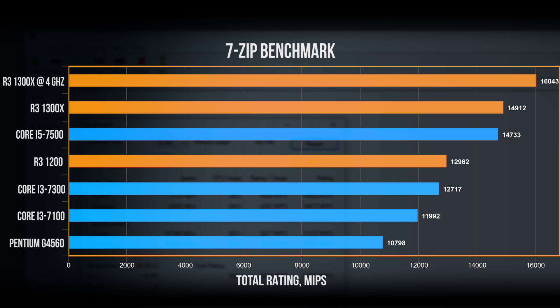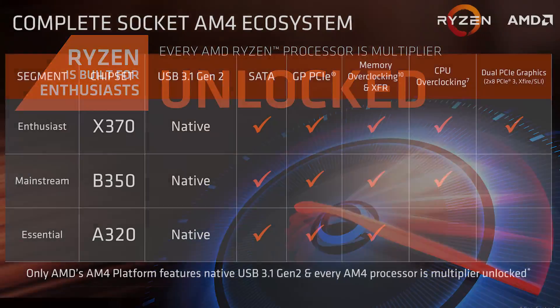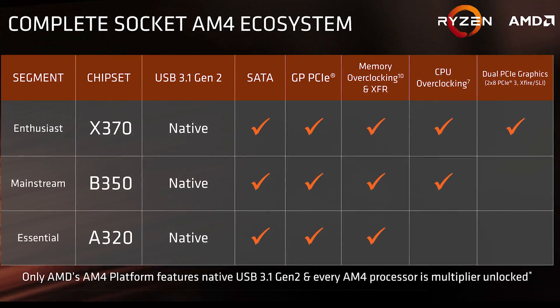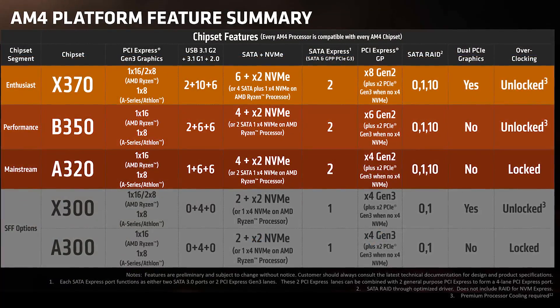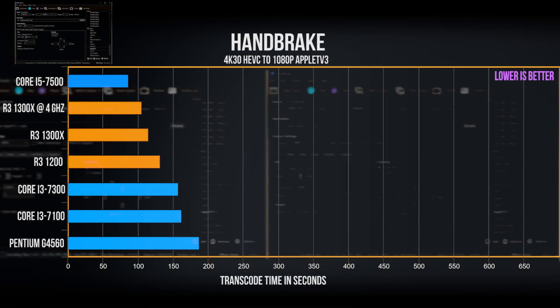A quick word about overclocking: all of AMD Ryzen across all product stacks is fully multiplier unlocked and ready for performance tuning, given that you have an X370, B350, or X300 motherboard. You'll notice the absence of overclocked results from Intel because I did not include a K-series processor — Intel has a different mindset than AMD, not giving full user control to all of their SKUs.